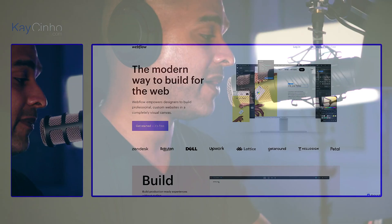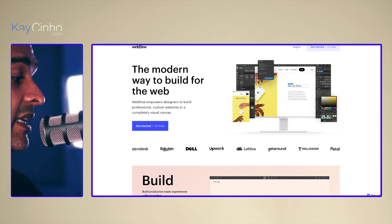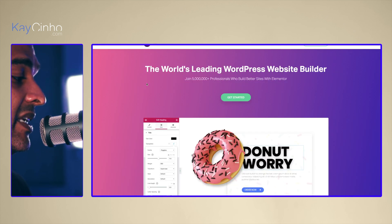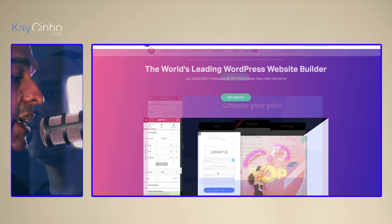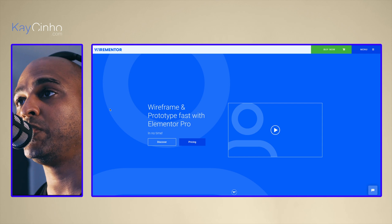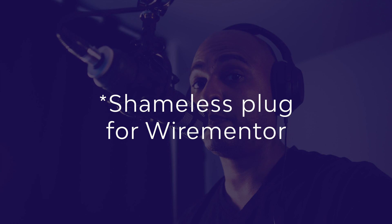There's a new breed of web designers that transition from traditional web design to using their skills with tools like Webflow or WordPress, getting technical hurdles out of the way and focusing on design without relying on others. If you use a page builder like Elementor Pro, you can even prototype straight within WordPress. I actually created a tool called WireMentor, which you can use with WordPress and Elementor Pro to prototype — shameless plug for my own product.